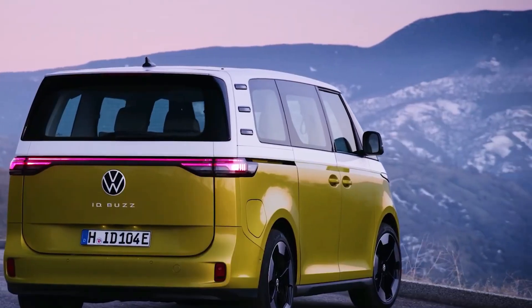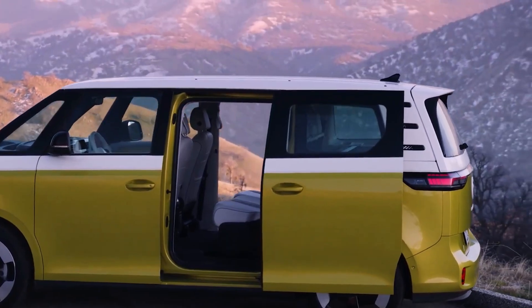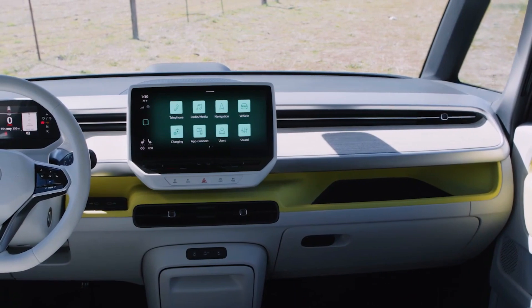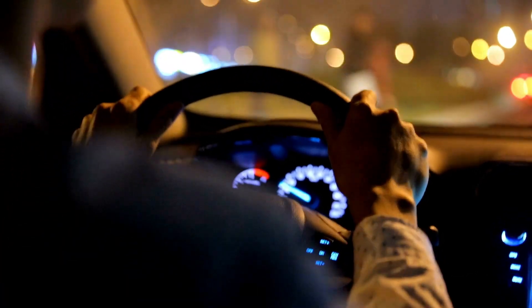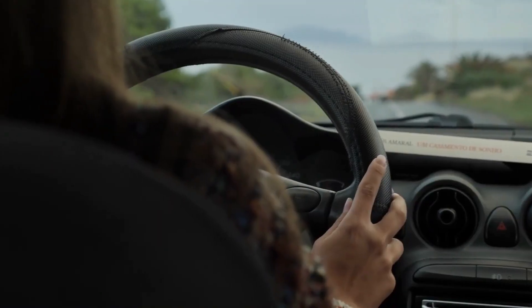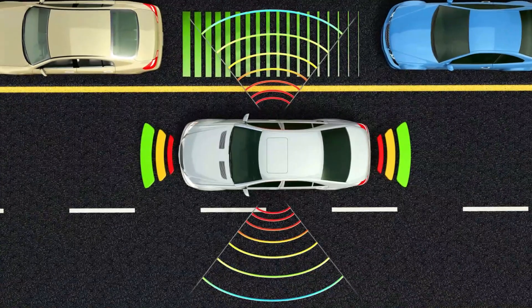The Volkswagen ID Buzz is not just an impressive electric vehicle in terms of design and performance — it also boasts advanced technology and safety features. One of the most exciting features is its autonomous driving capability, known as ID Pilot, which allows the car to drive itself on select roads and highways.